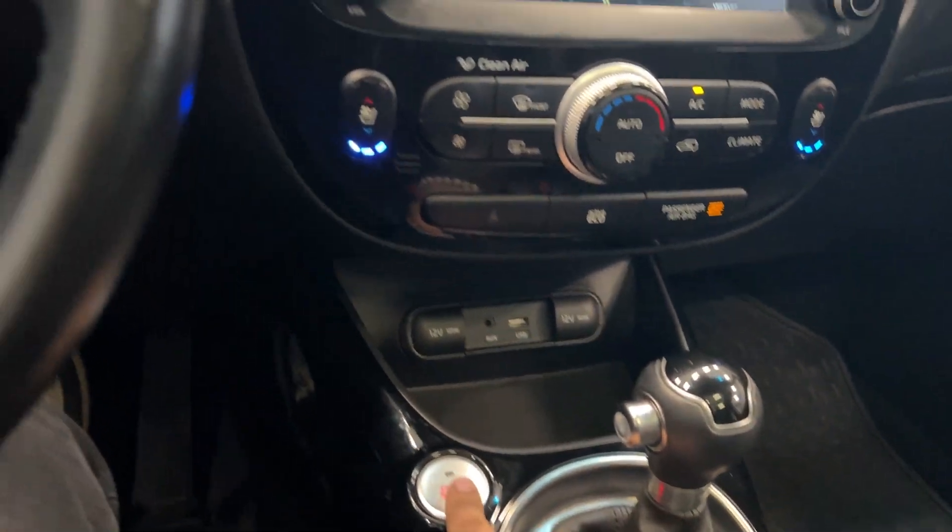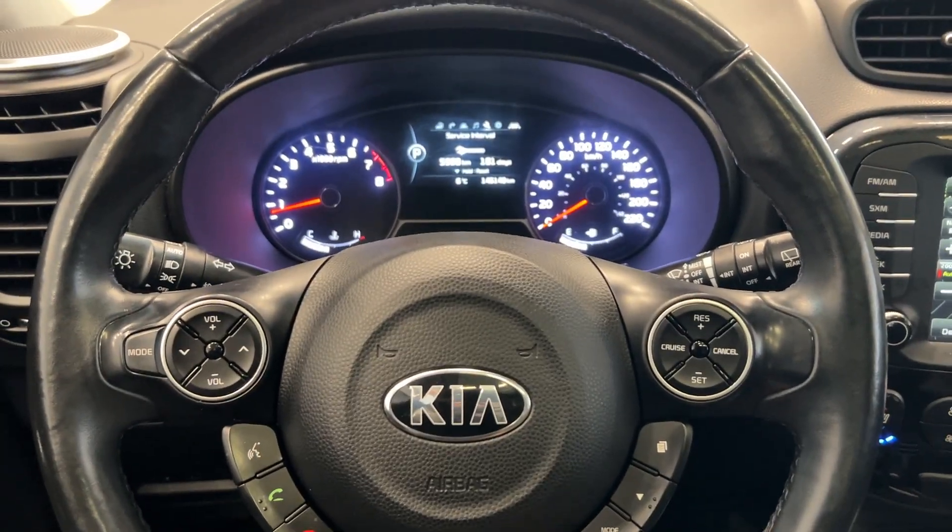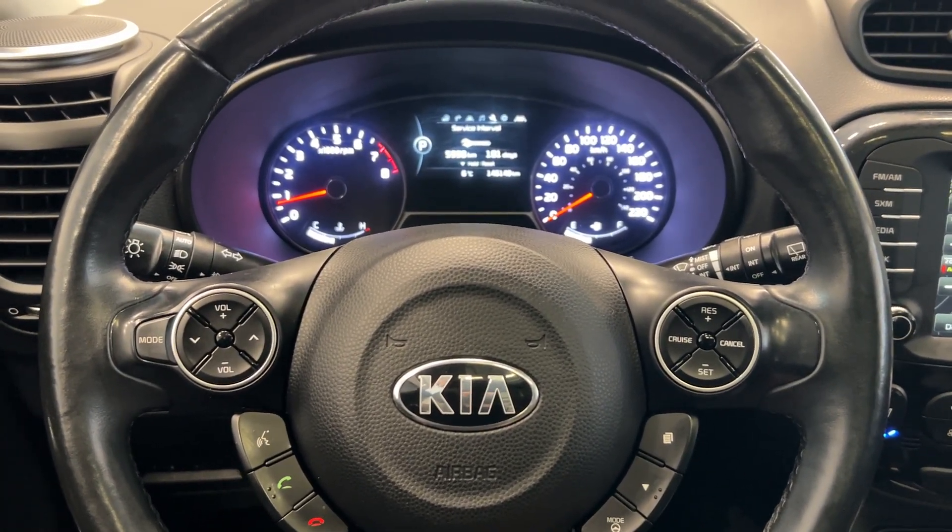We also have a gear shifter, push button start, and it only has 145,000 kilometers. You can take this awesome Kia Soul home today here at Destination Honda. Come on down.